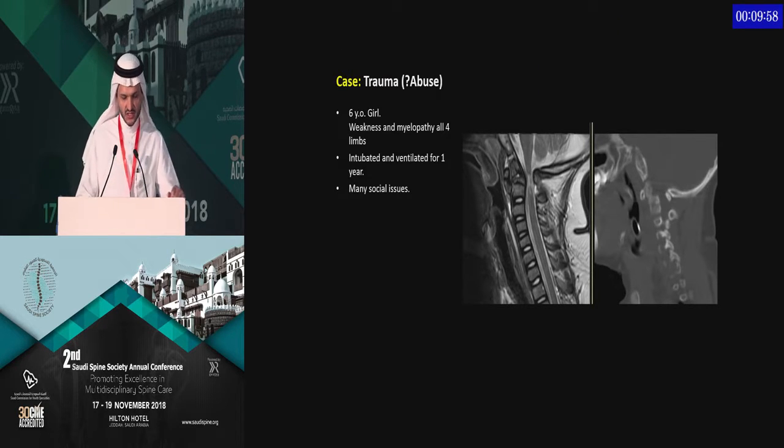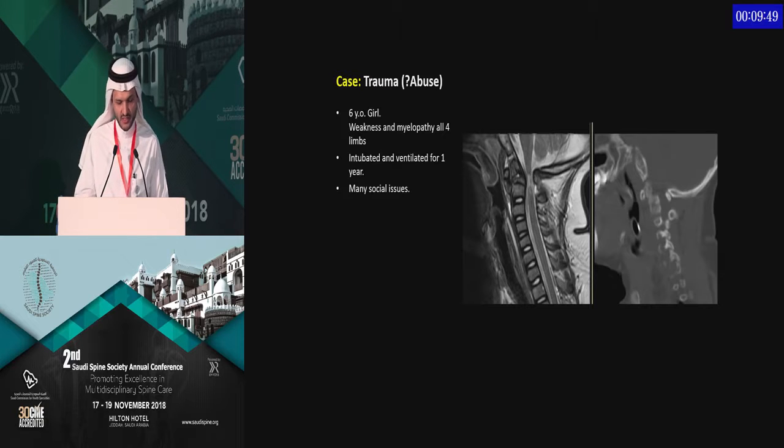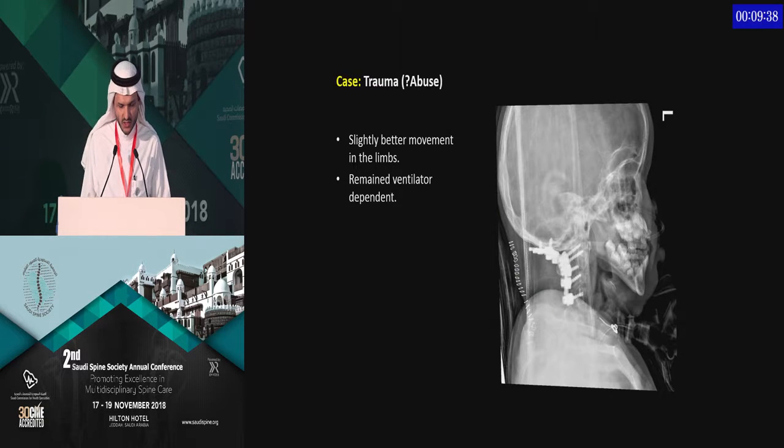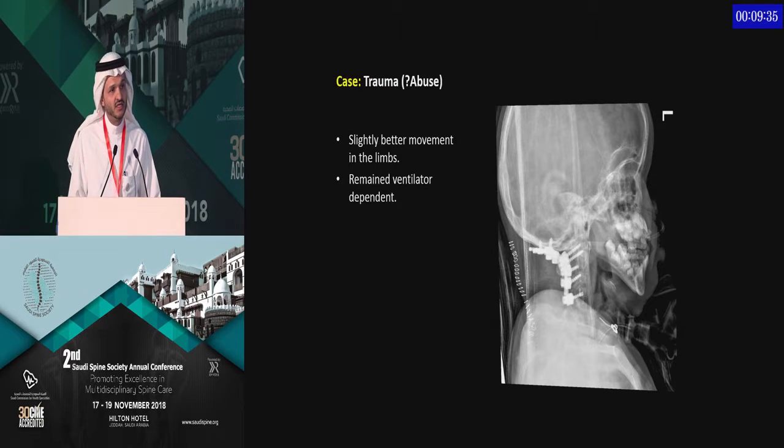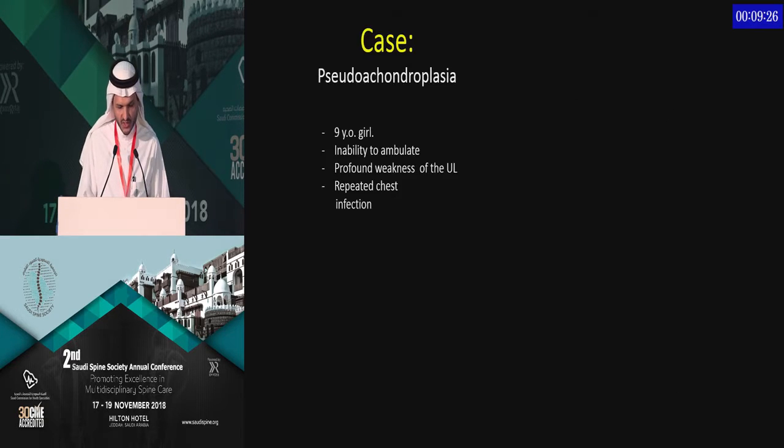This is an unfortunate six-year-old girl who was intubated for a year before she came to us. She was already ventilator-dependent with some residual movement in her arms. By the time we performed decompression and fusion — going to the occiput because of the age and bone structure — she improved arm and leg function while in bed. However, she remained ventilator-dependent. So the later you get to these cases, obviously, the worse the outcome.